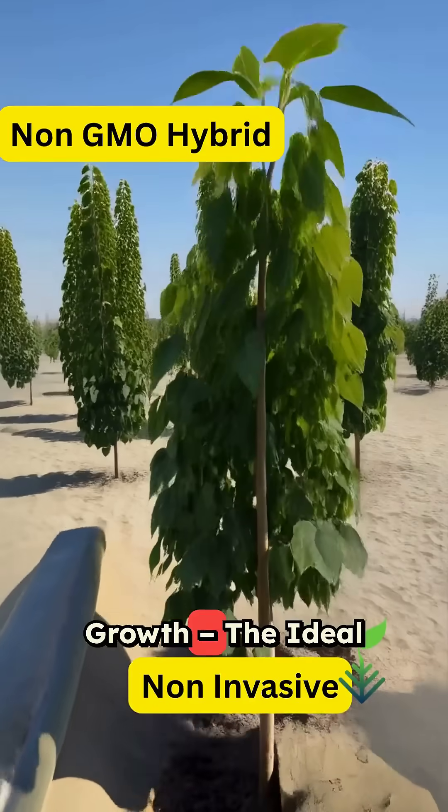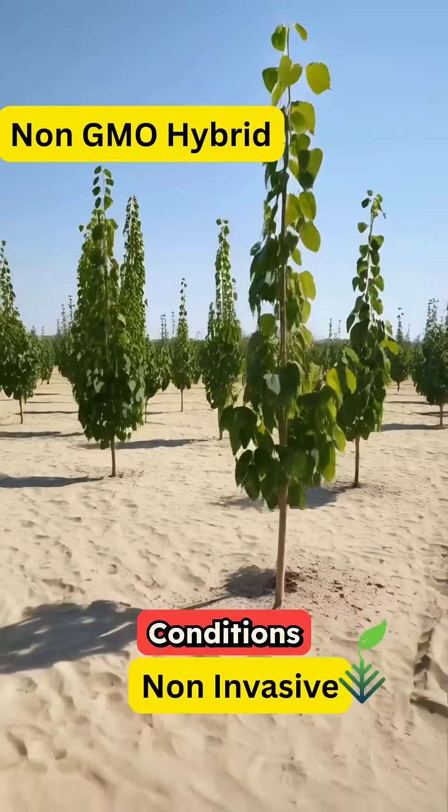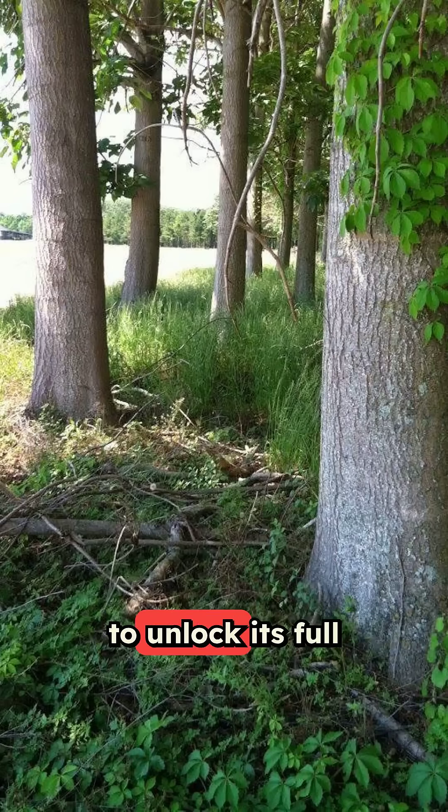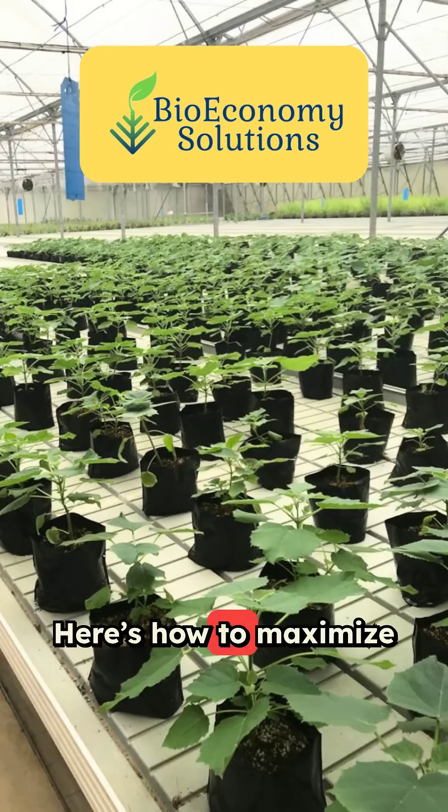Maximizing Polonia Growth – The Ideal Conditions. Polonia is the world's fastest-growing hardwood tree. But to unlock its full potential, it needs the right conditions. Here's how to maximize its growth.